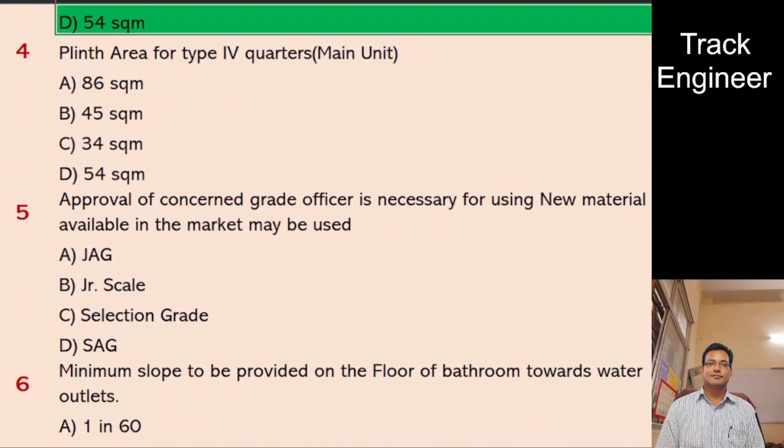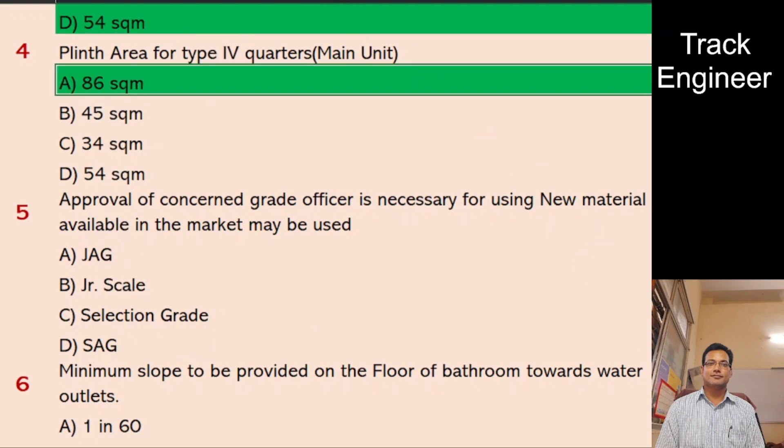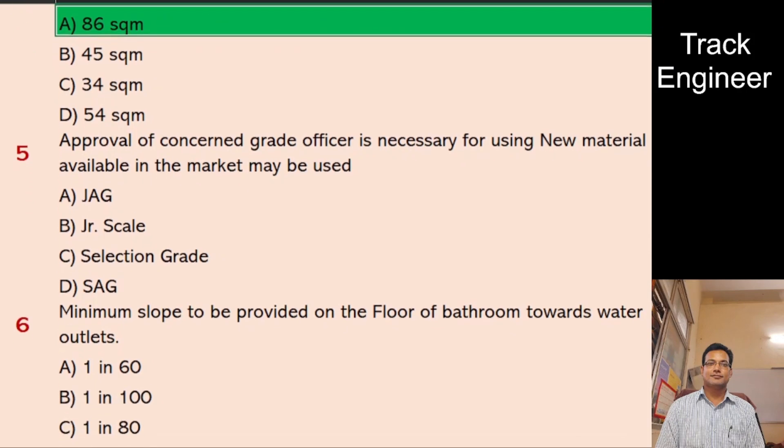Question 4: Plinth area for Type 4 quarters, main unit. A. 86 SQM, B. 45 SQM, C. 34 SQM, D. 54 SQM. And the right answer is 86 SQM.